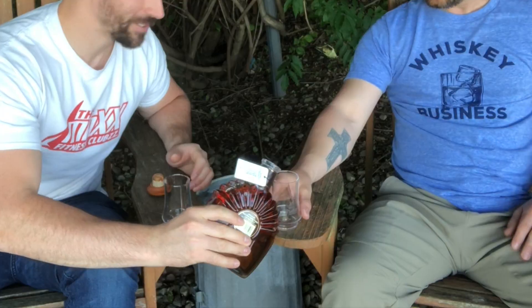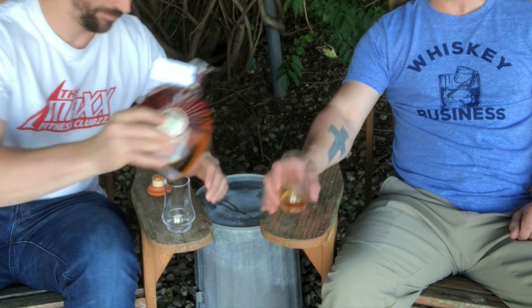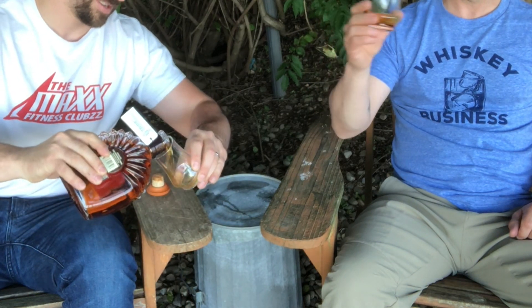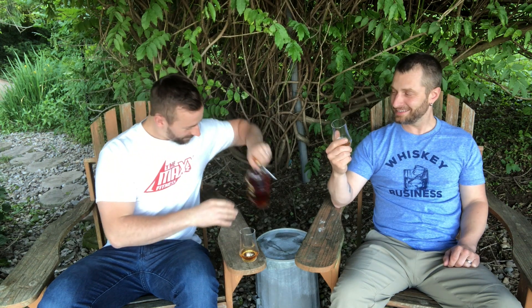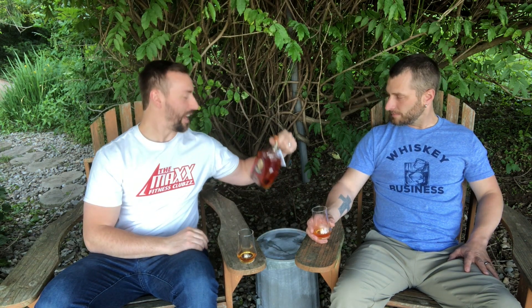We're doing a little turkey in some Will It glasses — blending it up, they're both W's, both birds. Now, this is the old bottle; they changed it. The new bottle looks pretty much like Russell's Reserve with a gold label. I love this bottle — it's got an old-school feel. Cheers, buddy — pop and pour.